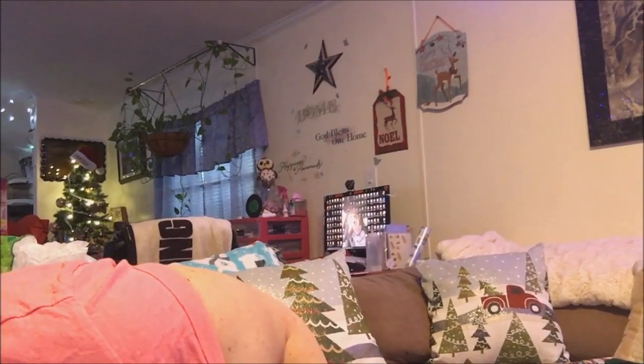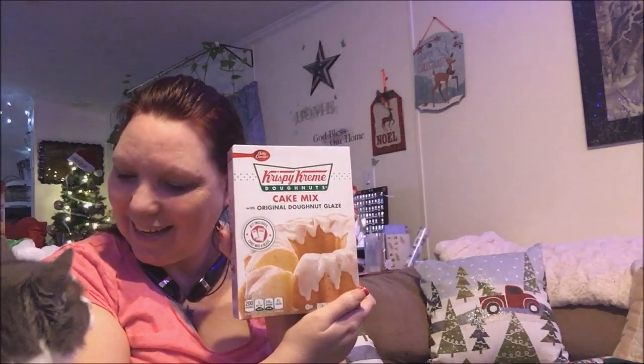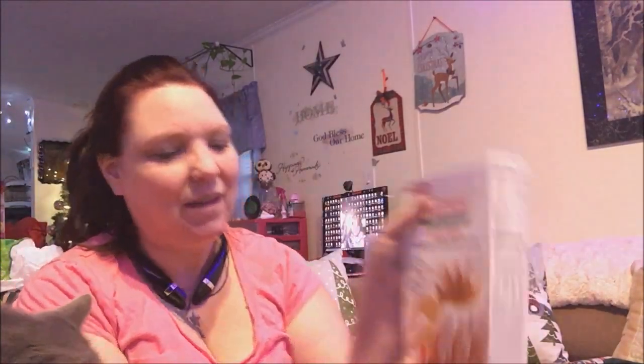Okay, next is all food. This is new to my store — Krispy Kreme cake mix with the original dough glaze. I just happen to have a new bundt pan so I'll be making this. I got two of them, good until February 16th, 2017. I'm going to make one for Stefano's work. All you need is two thirds cup of water, a third cup of vegetable oil, and two eggs — not bad.